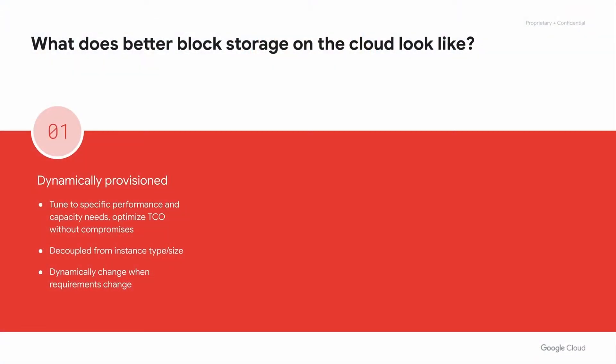While we're happy with the way Persistent Disk has evolved over time, we've also taken a step back and thought about what block storage for the cloud would really look like. From customer conversations, three areas quickly crystallized. First, ideally block storage should be dynamically provisioned, both in terms of performance and capacity, and both should be decoupled from instance type and size as much as possible. When workload requirements change, you need to be able to adjust dynamically.